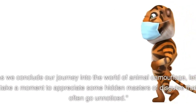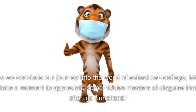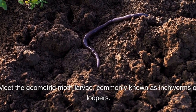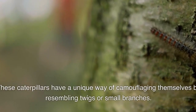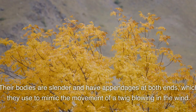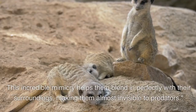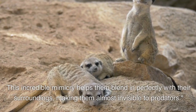Nature's Hidden Masters. As we conclude our journey into the world of animal camouflage, let's take a moment to appreciate some hidden masters of disguise that often go unnoticed. Meet the geometrid moth larvae, commonly known as inchworms or loopers. These caterpillars have a unique way of camouflaging themselves by resembling twigs or small branches. Their bodies are slender and have appendages at both ends, which they use to mimic the movement of a twig blowing in the wind. This incredible mimicry helps them blend in perfectly with their surroundings, making them almost invisible to predators.